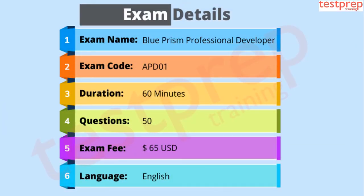Exam Format: Exam Name is Blue Prism Professional Developer Certification. Exam Code is APD01. Duration is 60 minutes. Number of Questions are 50. Exam Fee is 65 US Dollars. Language is English.